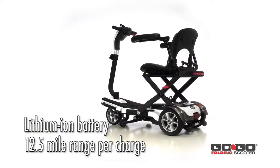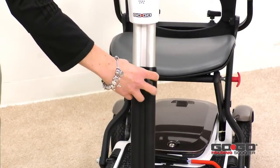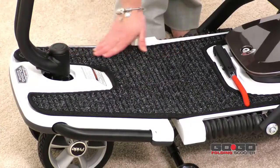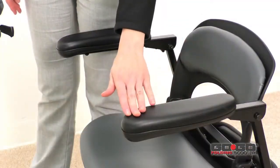It also offers a greater overall range per charge of up to 12.5 miles. Other features include an exclusive tiller design that allows for height adjustment, a carpeted surface on the floor platform to add to the scooter's aesthetic appeal, anti-tips, and optional armrests.